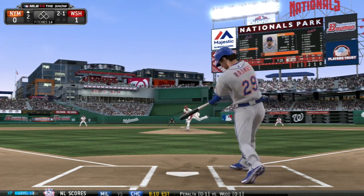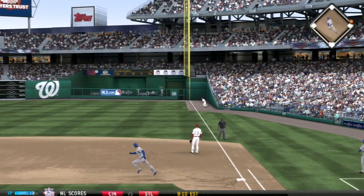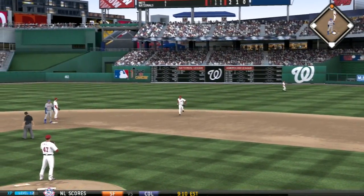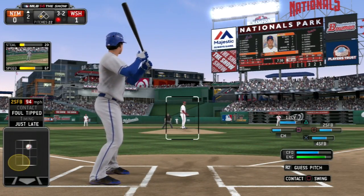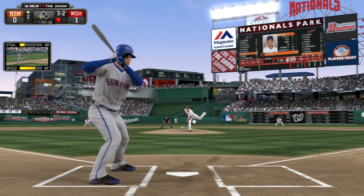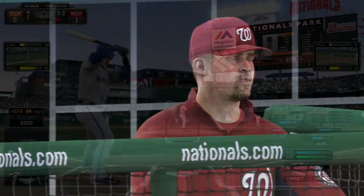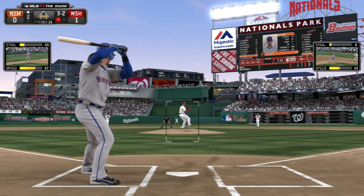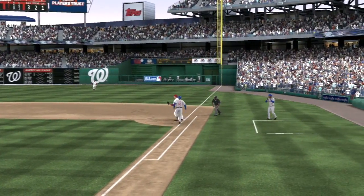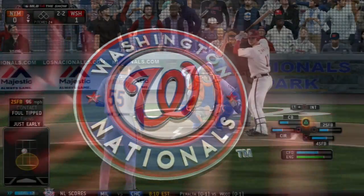Heading to the top of the second, Colby Rasmus is up. On a 2-1 pitch he lines this one past the first baseman into right field; the right fielder misplays it and Rasmus gets a sliding double — back-to-back leadoff doubles for the New York Mets. With runners at the corners on a 3-2 pitch, Daniel Muno will ground into a 6-4-3 double play to end the inning. We couldn't get anything done there.